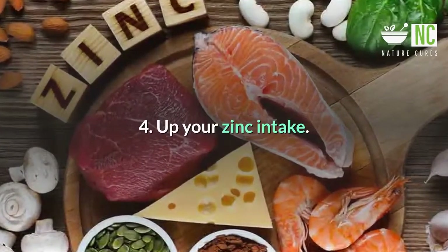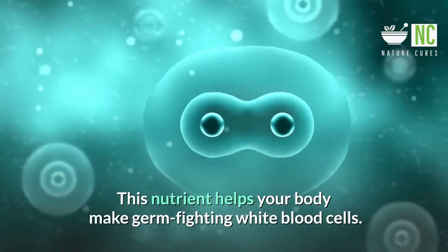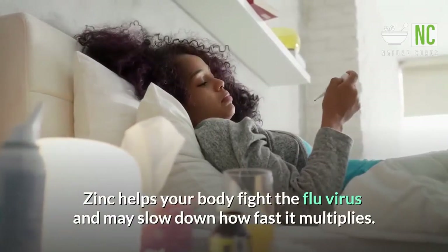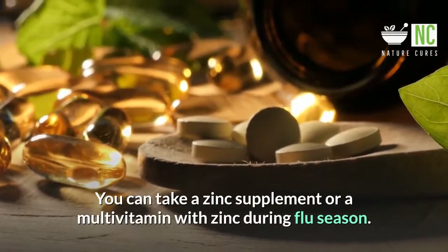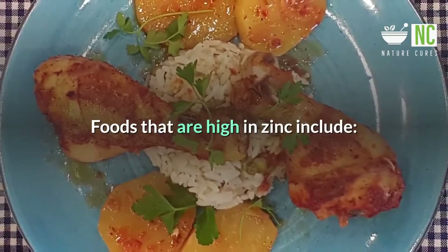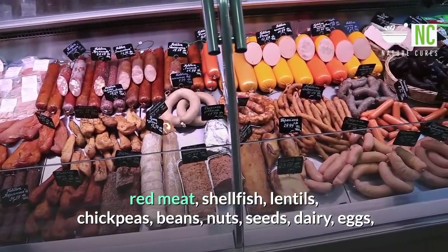4. Up Your Zinc Intake. The mineral zinc is important for your immune system. This nutrient helps your body make germ-fighting white blood cells. Zinc helps your body fight the flu virus and may slow down how fast it multiplies. You can take a zinc supplement or a multivitamin with zinc during flu season. Foods that are high in zinc include red meat, shellfish, lentils, chickpeas, beans, nuts, seeds, dairy, and eggs.